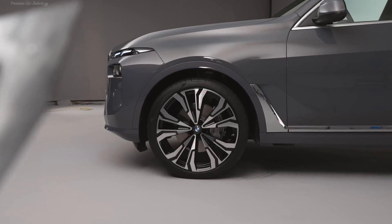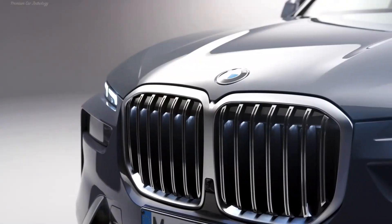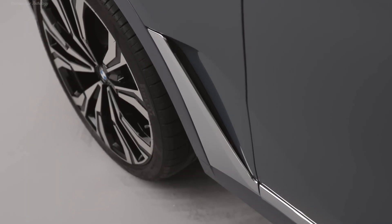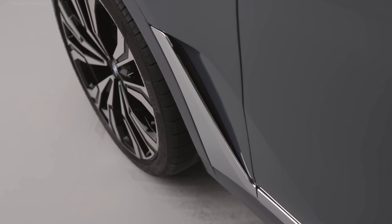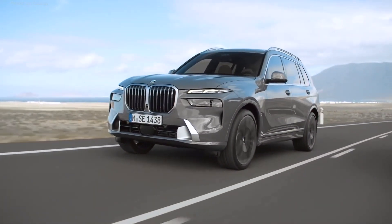The restyled BMW X7 showed the brand's new face. This design will now be available for all the most prestigious and expensive models of the company. Only the upper eyebrows are now responsible for the branded kidney grille, which perform the functions of running lights, parking lights, and turn signals.